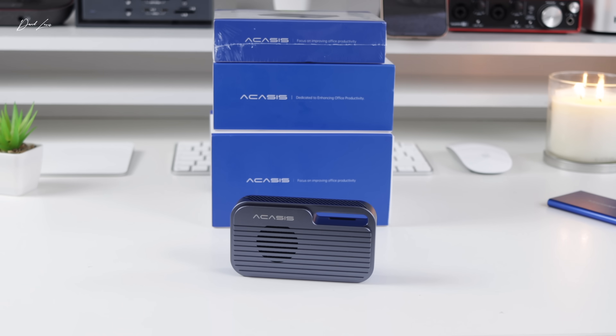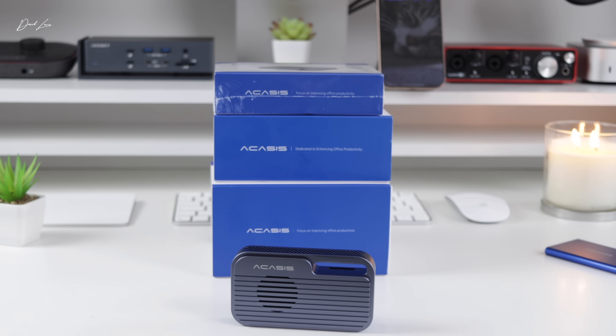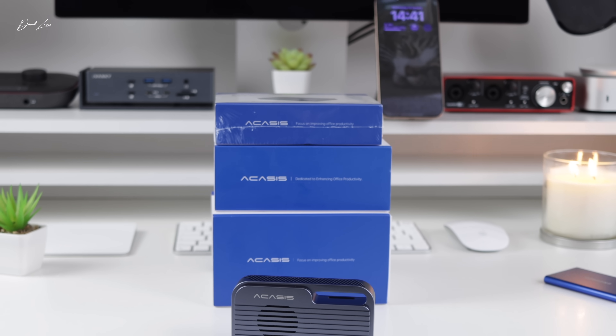I've bought a number of SSDs over the years but never really given them much thought — they were just to put data on, move between Macs, or use for backups. I realize now that was a mistake, because not all SSDs are equal. I'm going to talk you through the honest truth of what I've learned over the past few weeks with the M4 Pro Mac Mini.